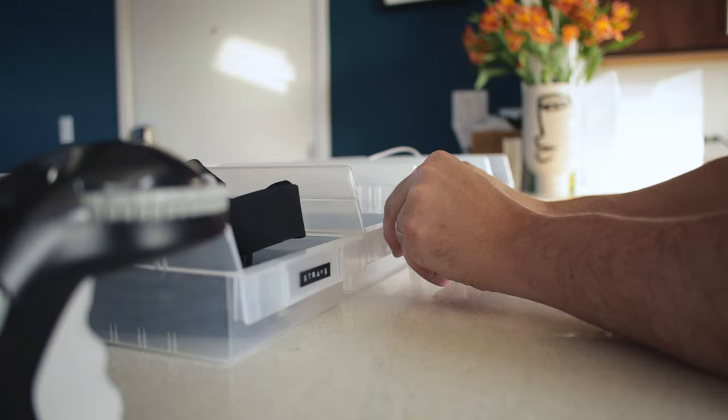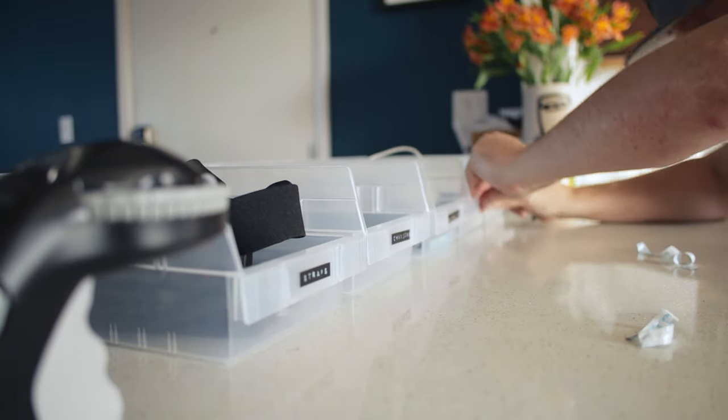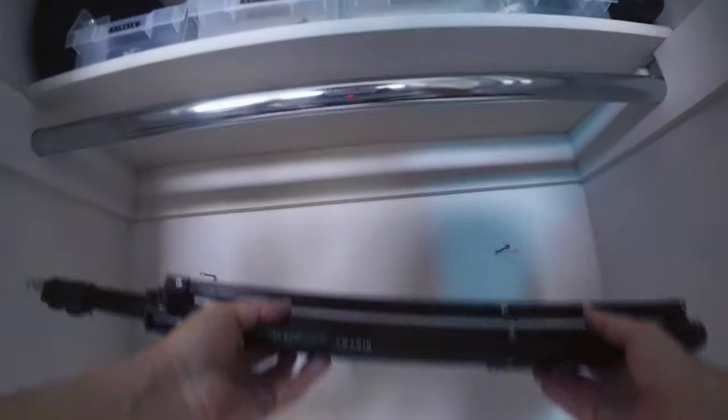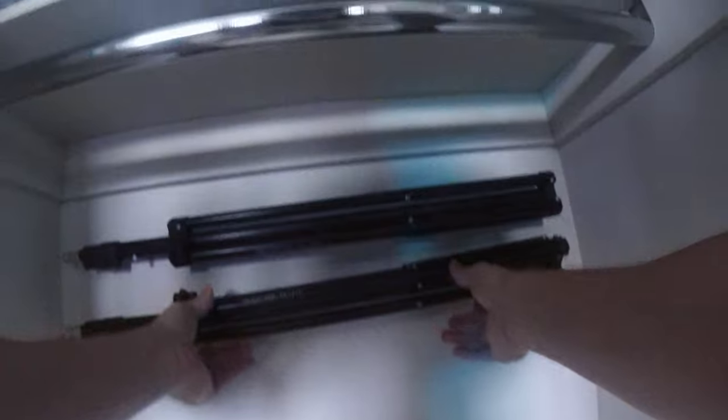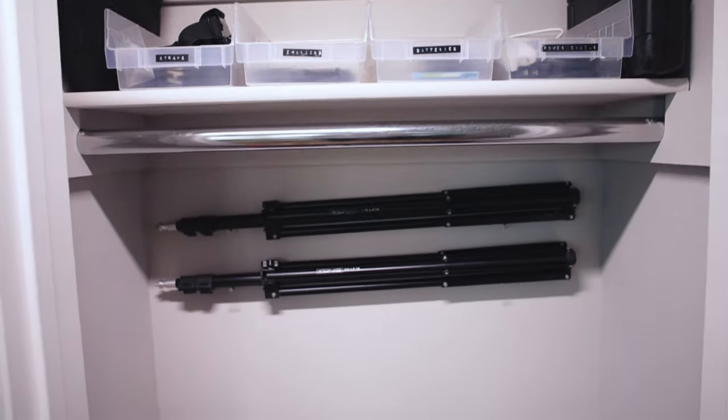I put labels on all the storage bins so I know exactly what's in each one — everything has its own little home. I also wanted to get the light stands, softboxes, and tripods up off the floor. They were jammed in the corner and it was a mess getting stuff in and out. So I put some nails in the wall to hang the light stands, and cleared the top shelf for the tripod and softbox. It's looking pretty good — I'm really pleased with how the gear closet has come together.